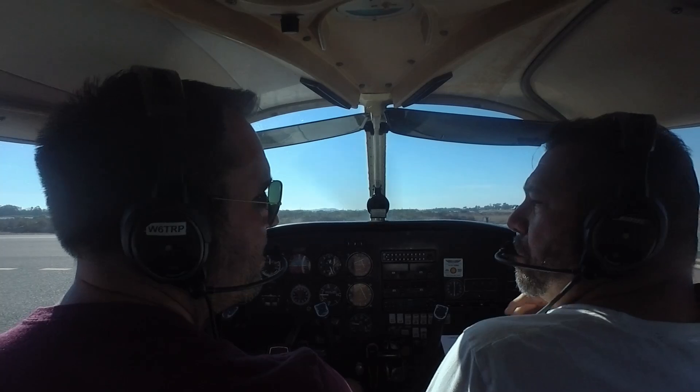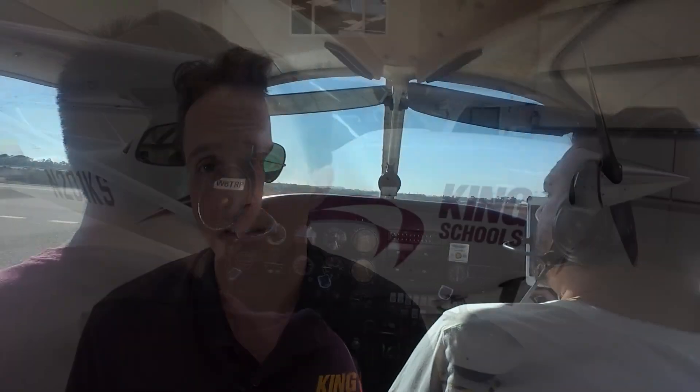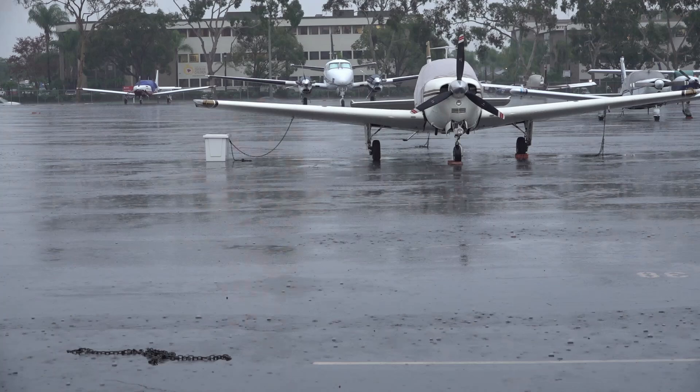One caveat here: while 40 or 35 flight hours is the minimum, the national average is actually around 75 hours. But with focused, frequent training and a great instructor, you might be able to whittle it down to 55 hours. Also, be prepared for possible flight delays due to weather, maintenance, or personal schedules. This is all normal in aviation.